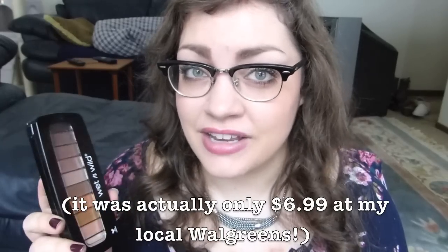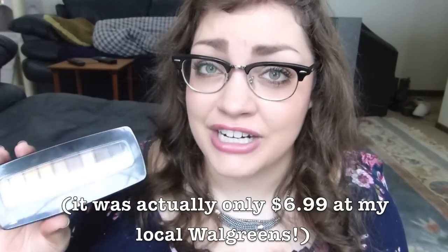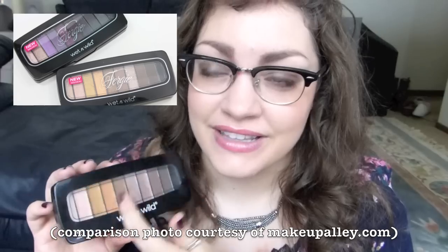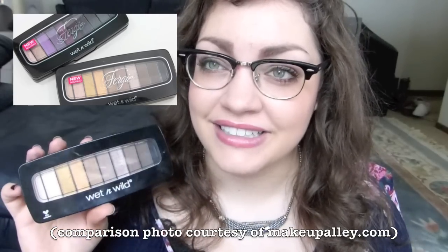This was around eight bucks, so super cheap for 10 eyeshadows, plus you get a brush in here. The brush really isn't all that great, but it was a good try. So I kept on searching, and finally, it seems to me that this palette was a part of like the Fergie collection at one point, and it's the exact same palette, except this one doesn't have Fergie across the plastic see-through cover. I don't know if the formula is any different, or if anything's different other than that small packaging difference, but let's review the palette anyways.